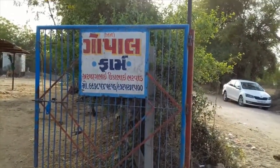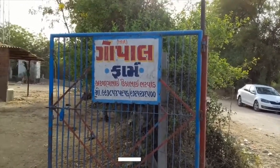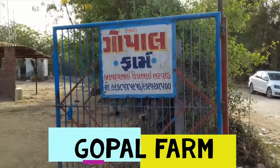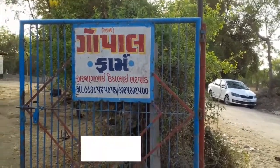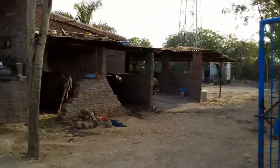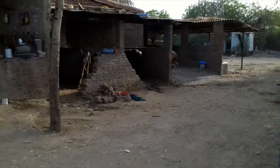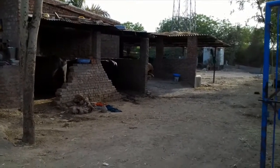Hello everyone, I am Divyarth Munshi and today I welcome you all to Gopal Farm, which is owned by Mr. Arjan Bhai Bharwad. This beautiful little cow shed is located near Hebatpur village, Ahmedabad, and now let us take a little tour inside.